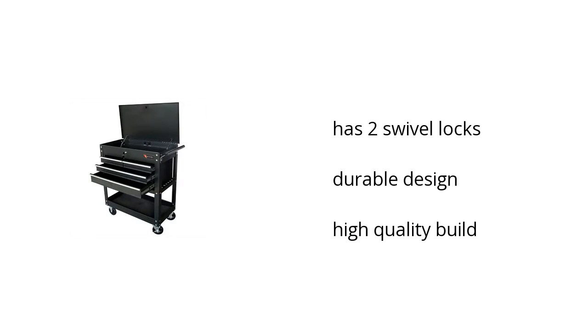It has two swivel locks, it has a durable design, and it's a high quality build. If you want to get the best price, click here.